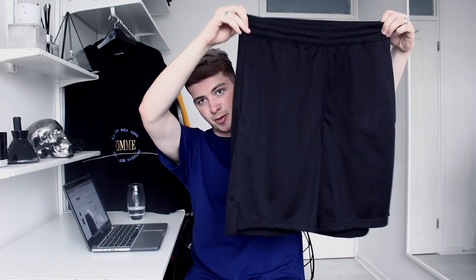Next up is a pair of shorts I was really excited about. I've got some similar black mesh shorts already, but these are black mesh basketball-style shorts from Weekday — they're huge and have drawstrings you can tuck inside. They're £25 and I got them in a size medium. I wear a 32 waist and I really like them, so I'll show you what they look like on.